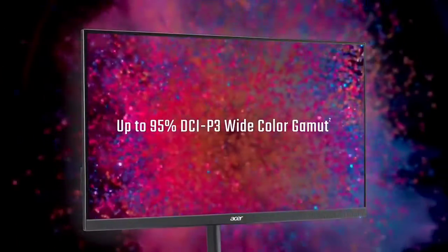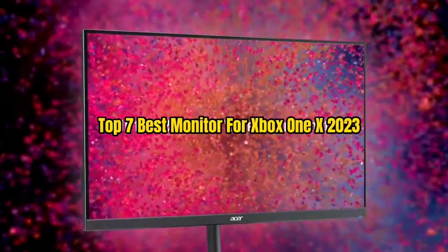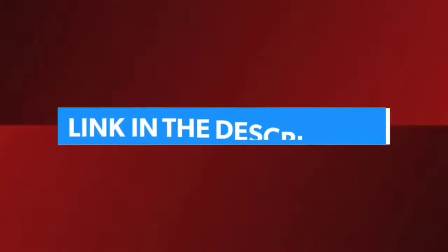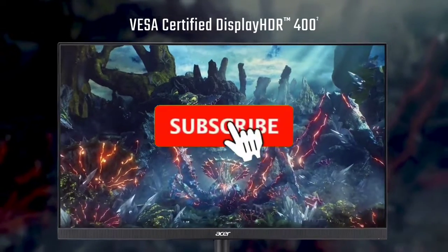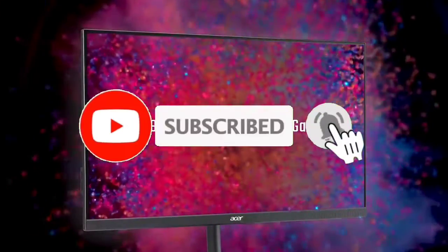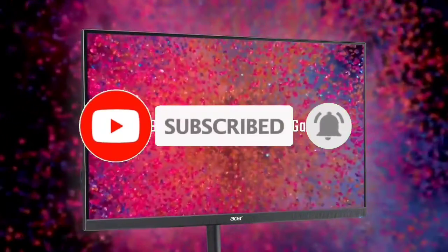So guys, that's all for the top 7 best monitors for Xbox One X 2023. The links to all products are given in the description, which are updated for the best prices. Subscribe to our channel for more videos. We'll meet in the next video — till then, take care, bye.